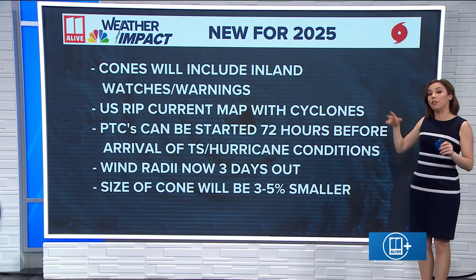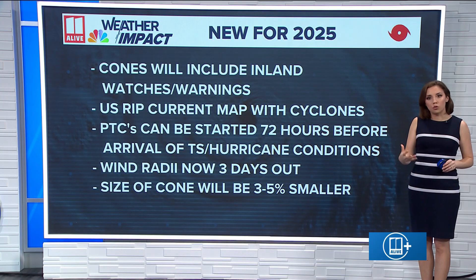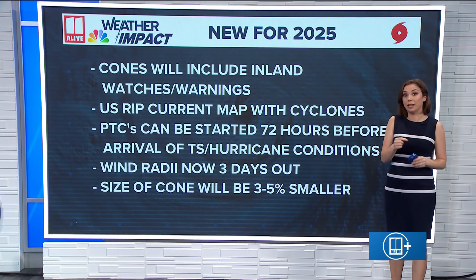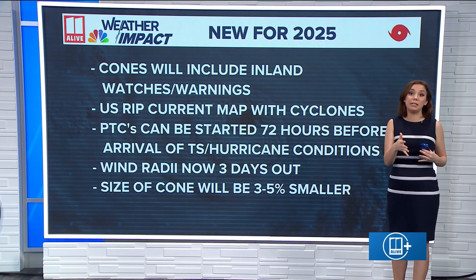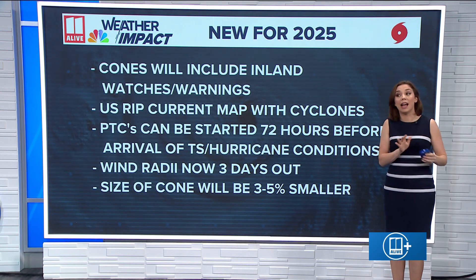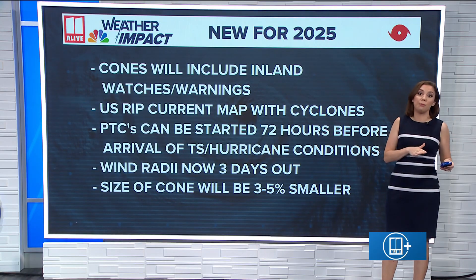Number one: the cones of uncertainty. These now include inland tropical storm watches, tropical storm warnings, hurricane watches, and warnings. In addition to that, like they had last year, this year they're going to overlay colors on top of each other when some places have both a tropical storm warning and a hurricane watch, to designate that conditions could reach hurricane conditions but will definitely reach tropical storm conditions.